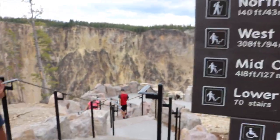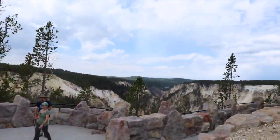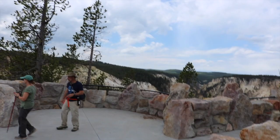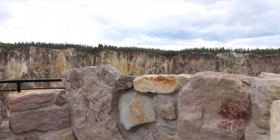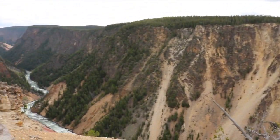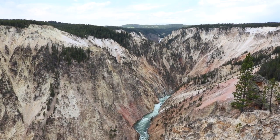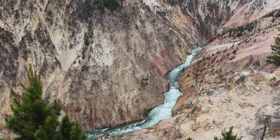We just finished our hike from Uncle Tom's to the lookout — it took us exactly an hour, which worked out really well. We spent the next couple of hours on the North Rim Drive, stopping at all three big pull-outs: Lookout Point, Grand View, and Inspiration Point. The views from this side of the canyon were absolutely stunning, and even though you couldn't see the waterfalls that well, looking down into the canyon and at the river itself was well worth the drive along the North Rim.